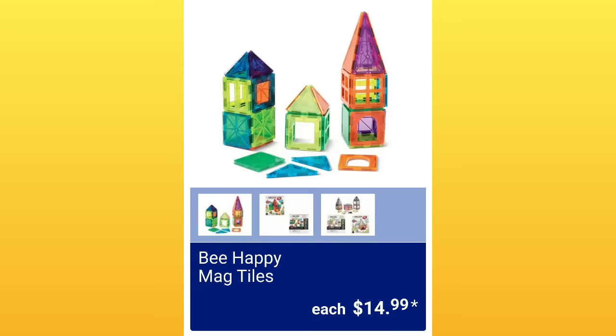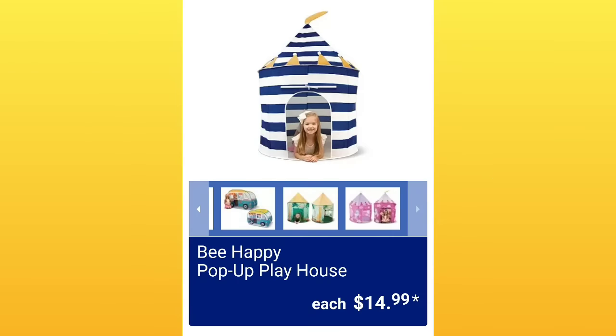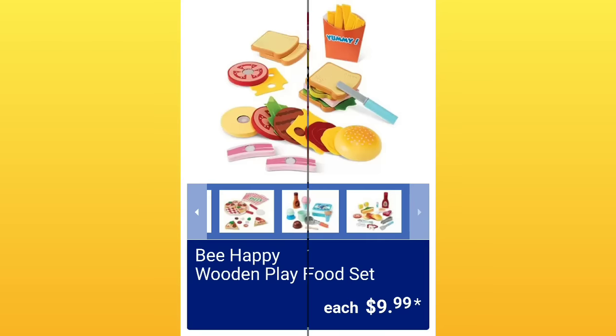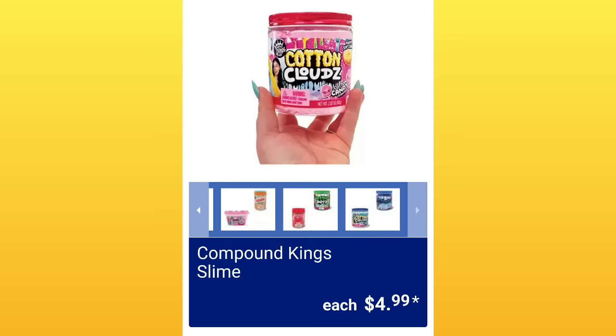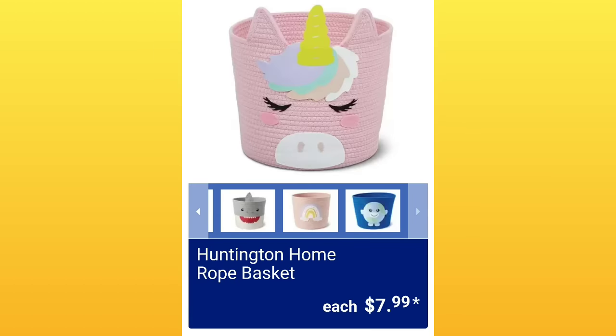Be Happy mag tiles, $14.99. Please make sure to hit the thumbs up button. Be Happy pop-up playhouse — absolutely adorable, great Christmas gift, $14.99. Be Happy wooden play food set, $9.99 — one of my favorite things when my daughter was little was the fake food. Compound King's slime, $4.99. Huntington Home children's blanket tail, $9.99 — that's super fun. Huntington Home rope baskets, $7.99 — they brought them back, great for little toys.